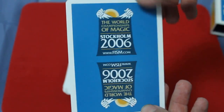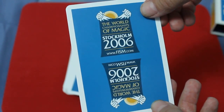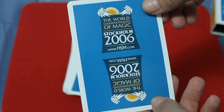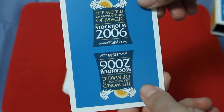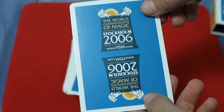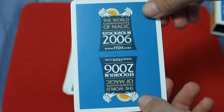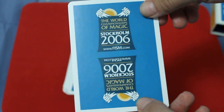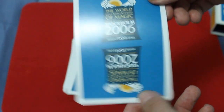The back design — you see a couple of hands grabbing a banner that says the World Championships of Magic, Stockholm 2006 and the event website. Very interesting, very unique.